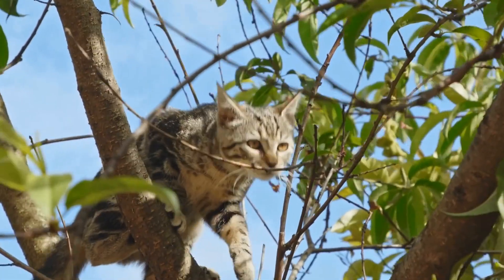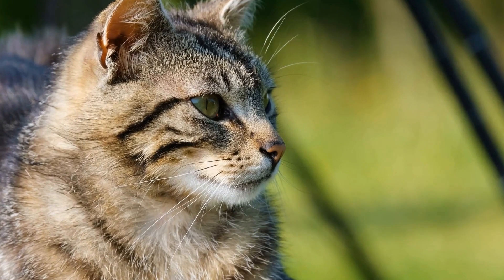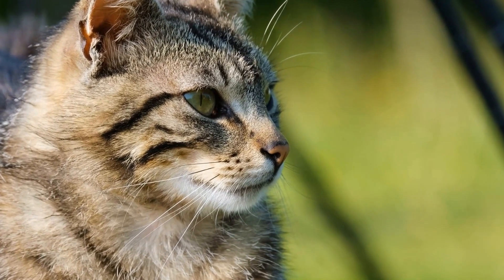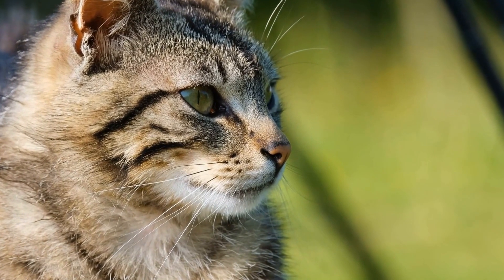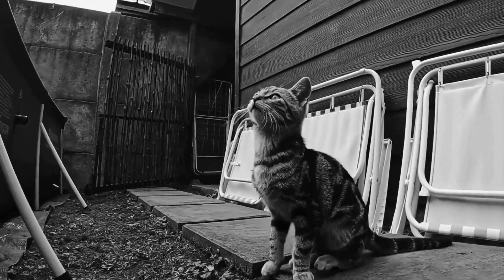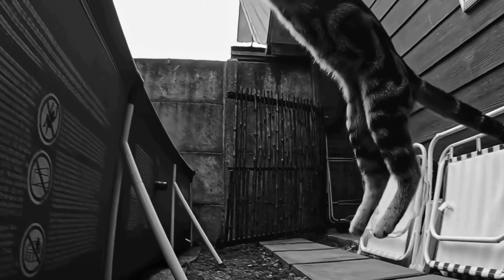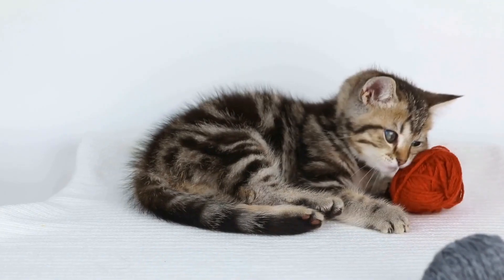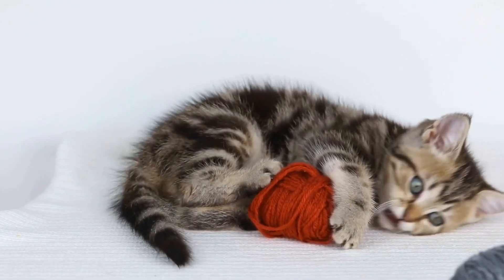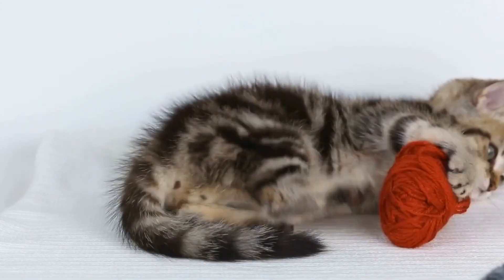Cats and their adorable sneezing fits — true kitties. Cats are known for their independent and aloof nature, but even the coolest of cats can't escape the occasional sneeze. Just like humans, cats sometimes experience sneezing fits that can be both amusing and concerning for their owners. In this article, we will explore why cats sneeze, what causes these adorable sneezing fits, and when it might be a cause for concern.